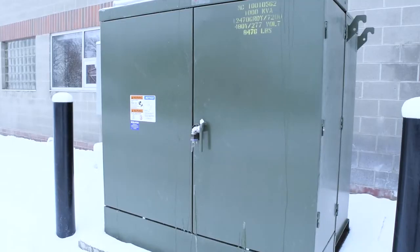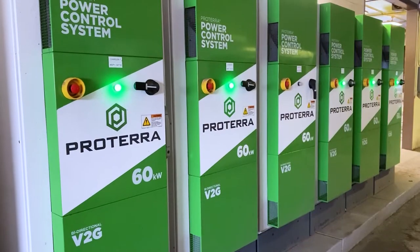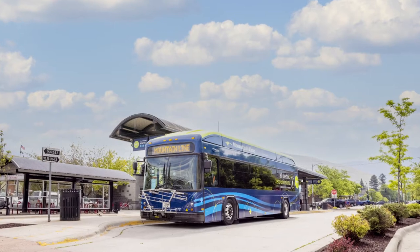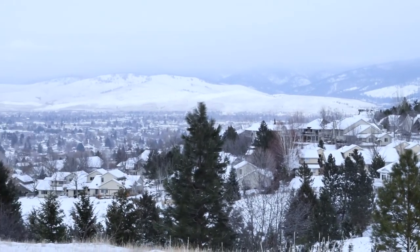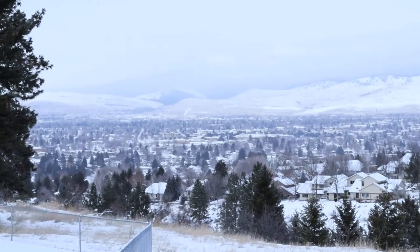Mountainline is committed to a zero tailpipe emissions fleet by 2035. But aren't there still emissions associated with charging electric buses? Yes, there are. We charge our buses from a mixed energy grid. As of this recording, our electricity provider, Northwestern Energy, reports that 65% of the energy it generates comes from renewable resources and is carbon free. But that still leaves 35% coming from fossil fuel. At Mountainline, it's important to us to do the best we can with what we have. Operating battery electric buses is the most sustainable option available to us right now. Our new electric buses help decrease particulate matter being released into our local air shed, decreasing our overall carbon footprint and helping to keep our valley air clean.